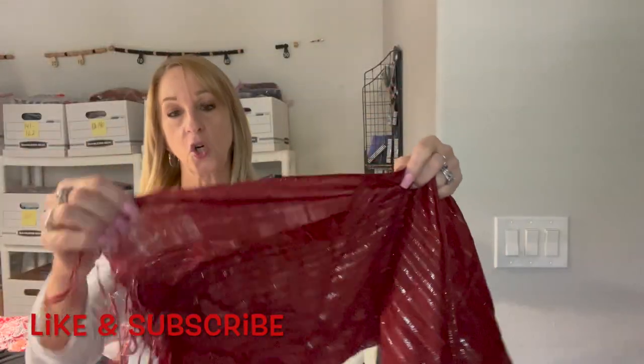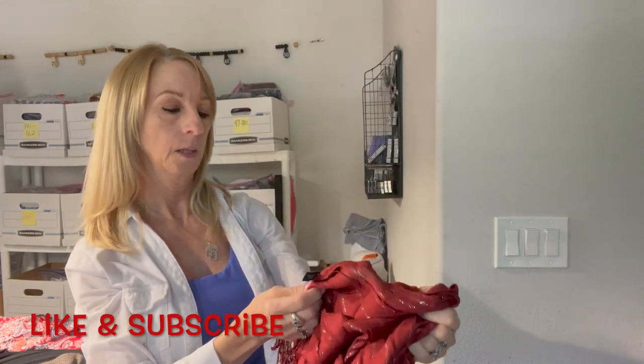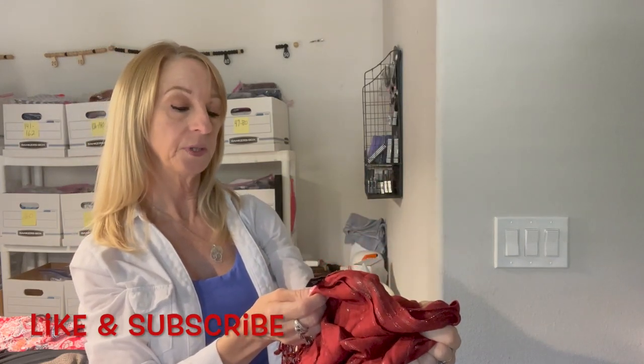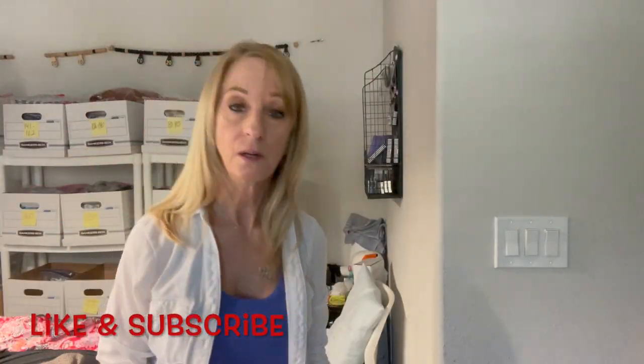There's another scarf or shawl — The Limited, 100% viscose. Got a couple of scarves now.